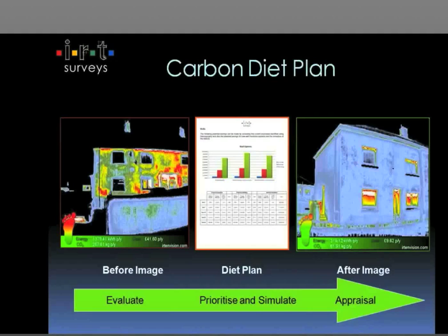So this is basically the IRT solution: let us come in and benchmark the stock at the start, we can highlight all the defects, then give you what we've called a carbon diet plan that says here's where you can save money and how, and then an after image at the end that just proves efficacy of the whole thing.